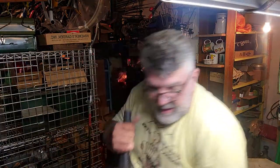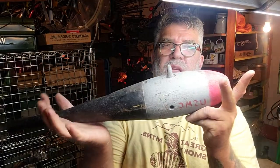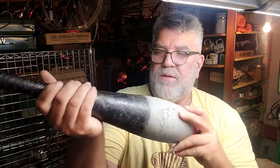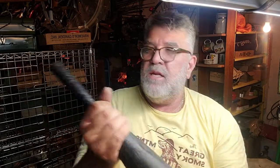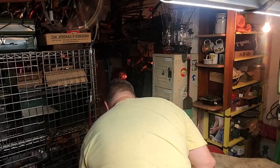Now this — someone has painted it, and the fins are missing, but I think this is a practice bomb. I'll probably just paint this again and maybe tack weld four little fins on it. Then take that down to the booth.